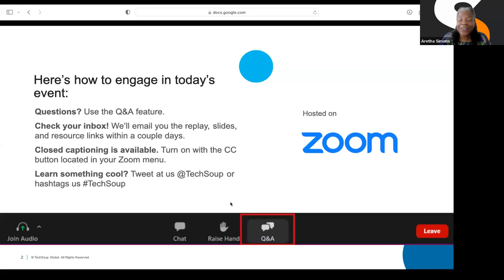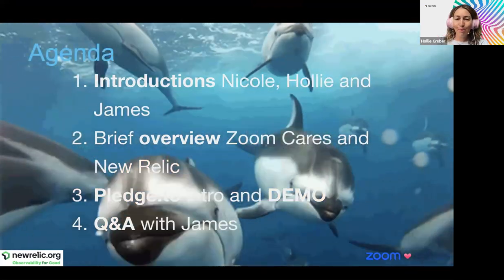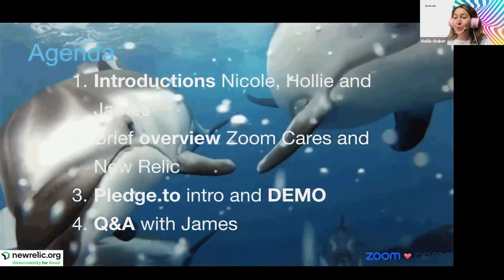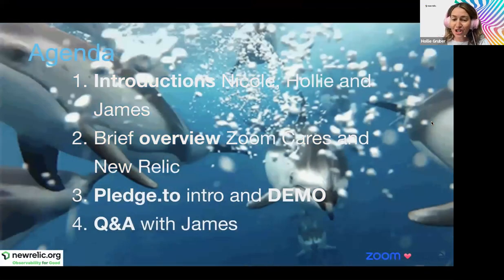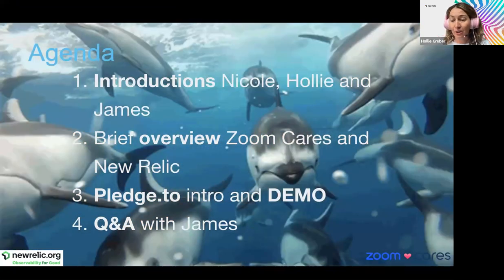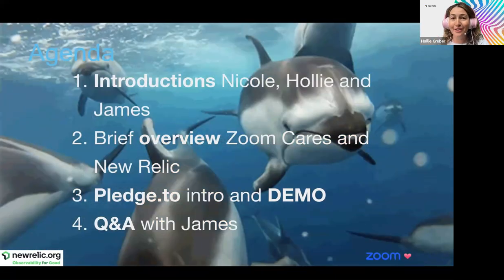I'm going to turn this over to Holly. Welcome to today's online fundraising for your non-profit webinar. I am Holly from New Relic. For the next 45 minutes or so, we'll give you a quick intro so you know who we are and what we do, then we'll get right into talking to James, our guest speaker from Pledge. He'll tell us about Pledge, give a quick demo, and then we'll spend time answering your questions about online fundraising.